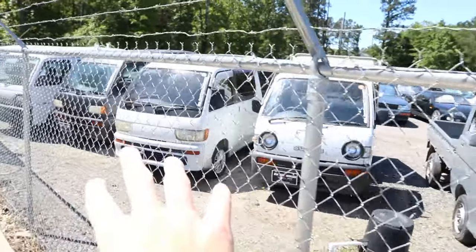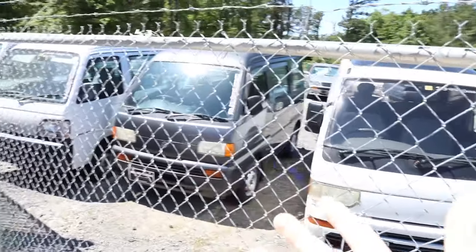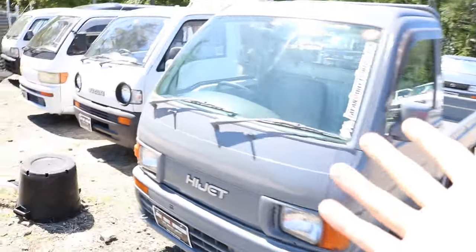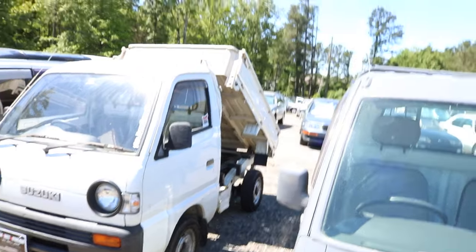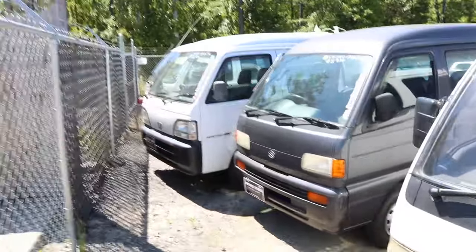K-vans are little Japanese vans. They're super tiny, very funny to look at in real life. I'm very excited to show you guys what these are today and then, obviously, reveal the one that I'm getting. Maybe you've seen the trucks before — I think the trucks are very popular. They also have the little dump trucks, which are very interesting. But what I've been interested in is the vans.